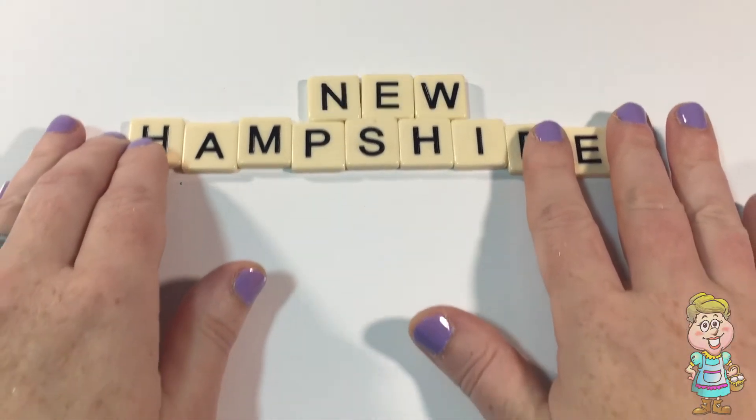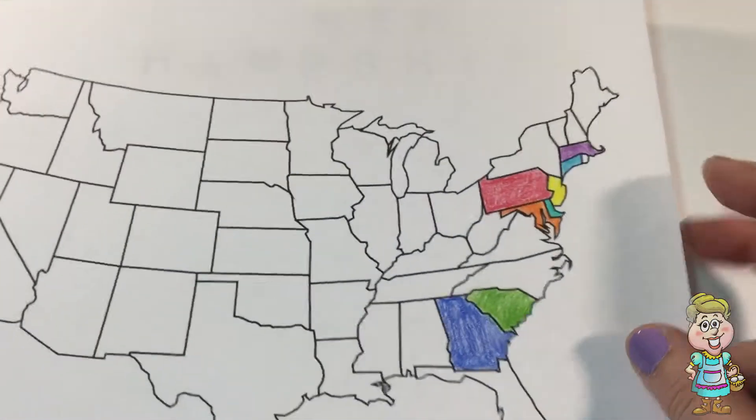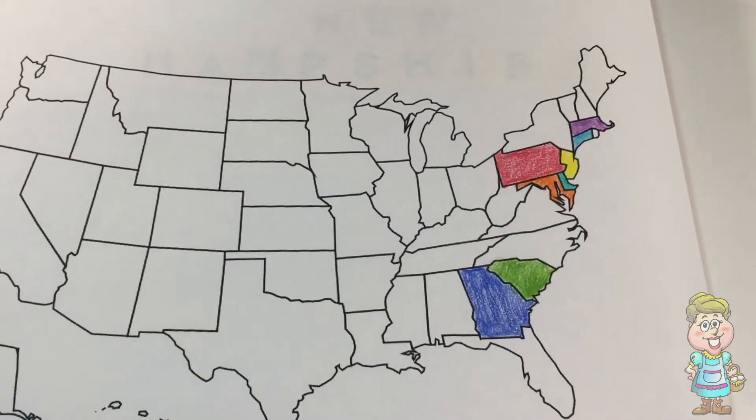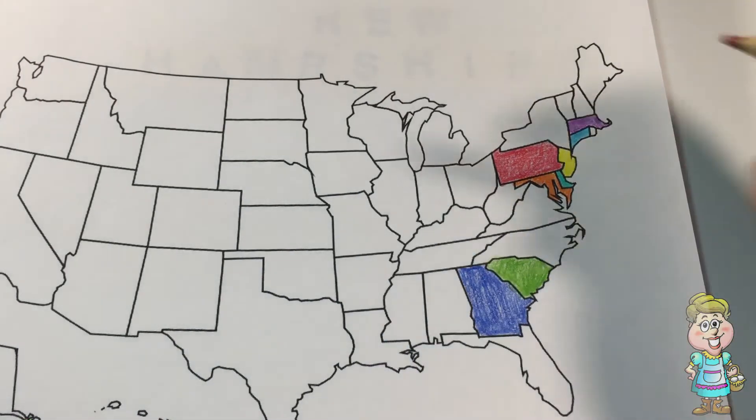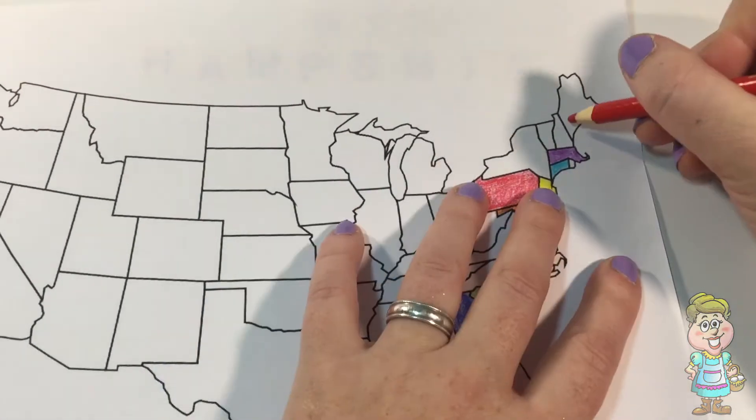Let's see if we can find it on our map here. You know where New Hampshire is? Right here.